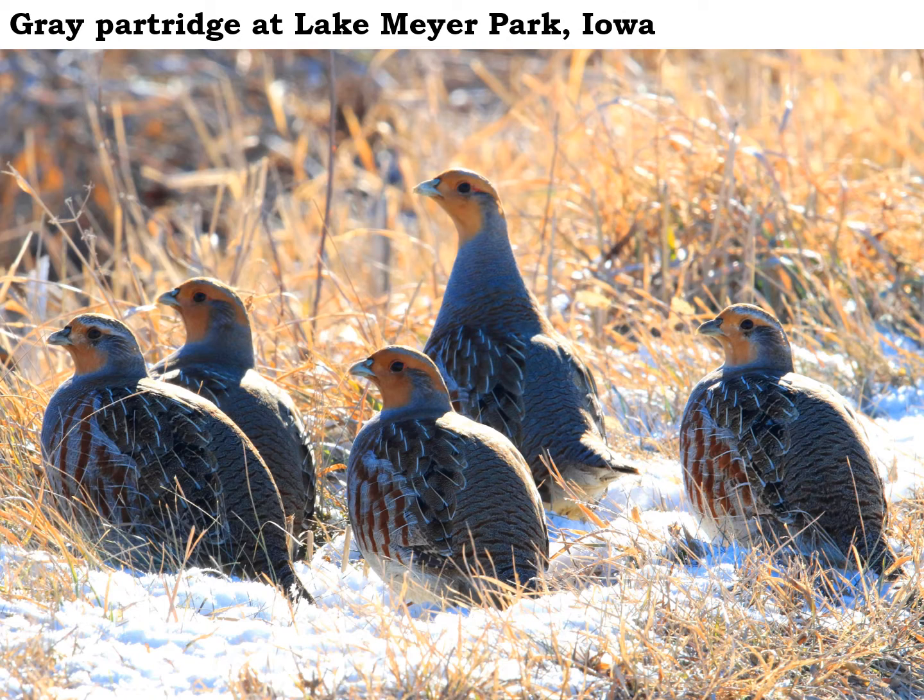The stronghold for the gray partridge would be out in northwest Iowa, but we do have a few of these neat little birds right here in northeast Iowa as well.